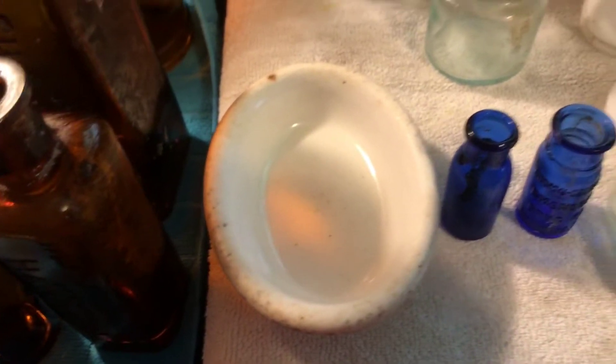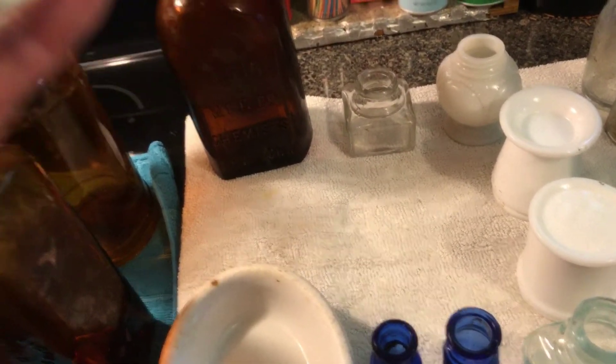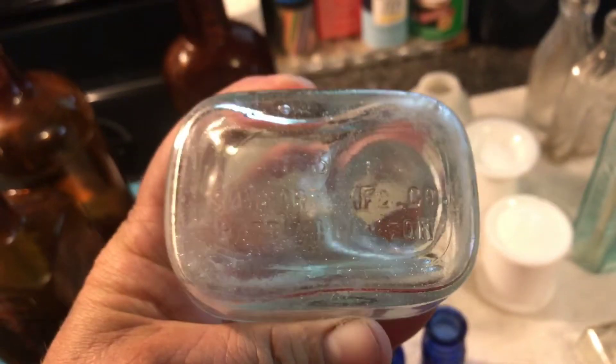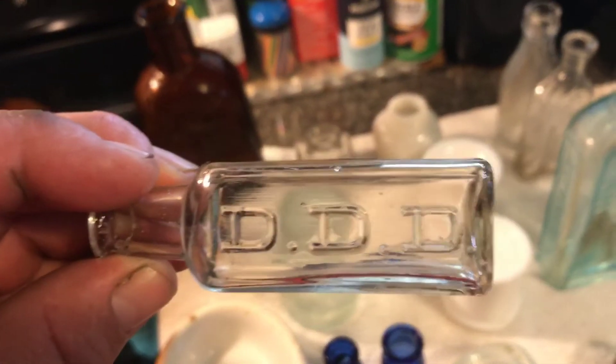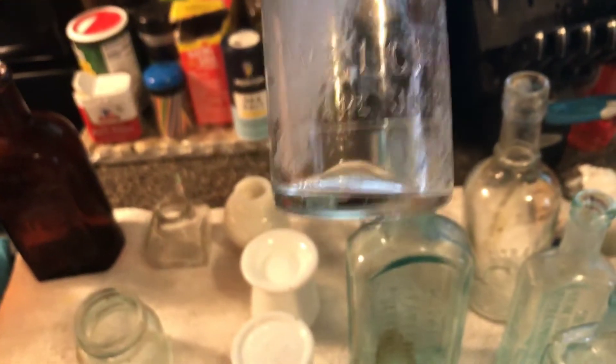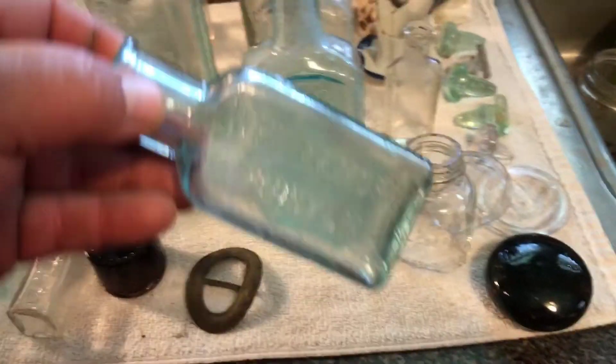Got a real nice colored Philip Magnesia. 1906 packing - a Maltine. Neat little soap dish or little dish there. Got four or five Bromos and this little guy which is a new one for us - this little Sanford ink. Got this Triple D - like it a lot. Got this little cold cream bottle, Dr. Pierce's. Local med - W.M. Bunch.